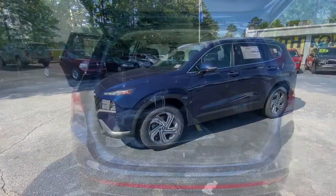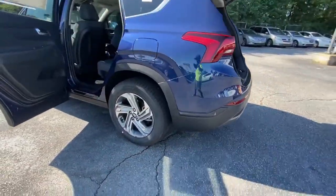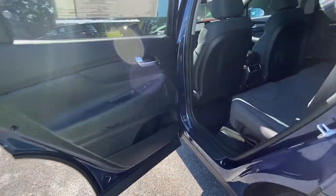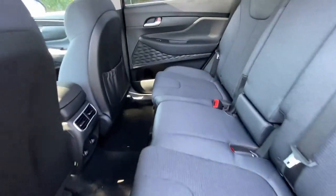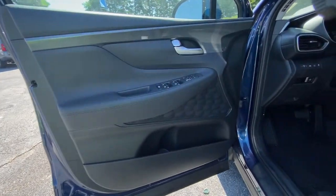The following are some of this vehicle's highlighted options: navigation system, keyless entry, satellite radio, power liftgate, power driver seat, aluminum wheels, heated front seat, dual zone AC, electronic stability control, leather steering wheel.